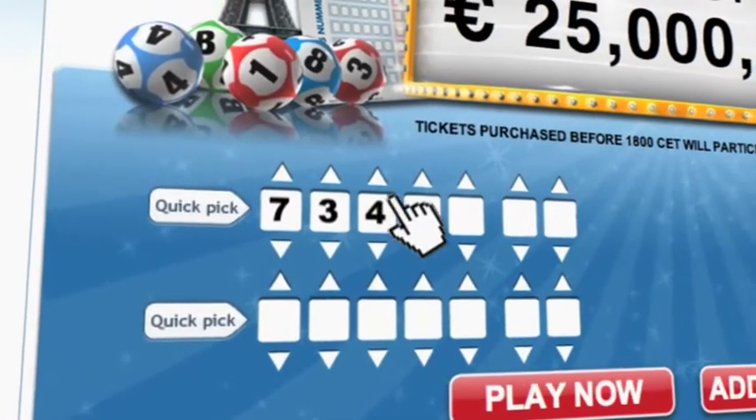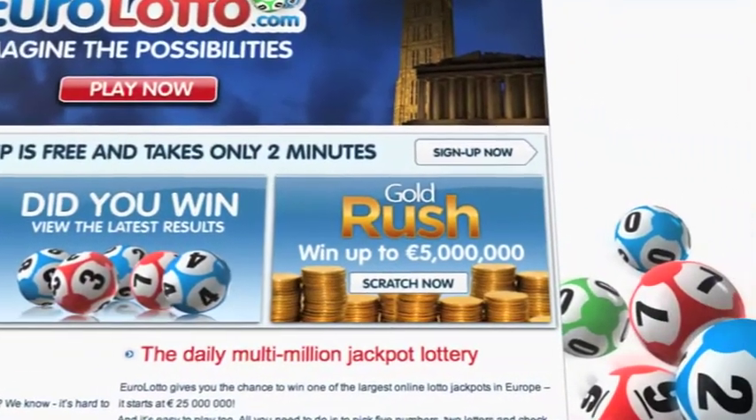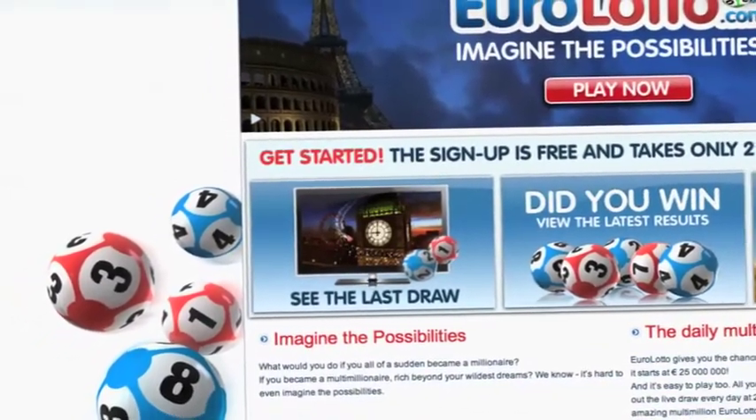On EuroLotto.com you can even try out our scratch cards. They give you the possibility of winning an instant fortune of up to five million euro. You can also check out the latest draw on video if you missed it yesterday.